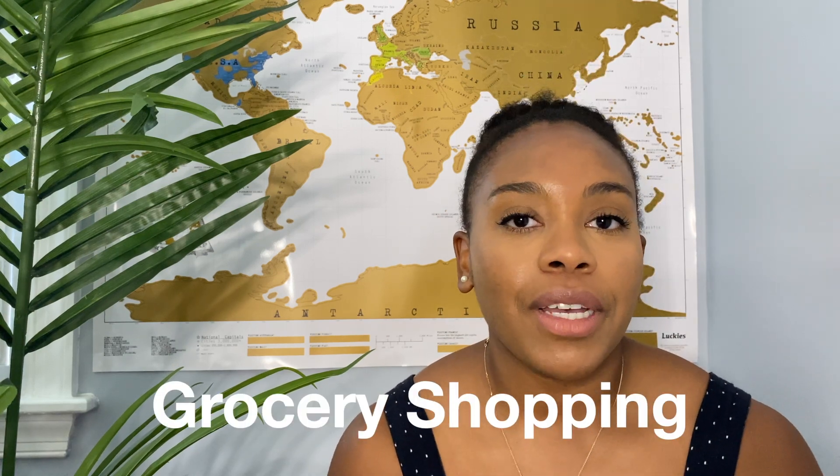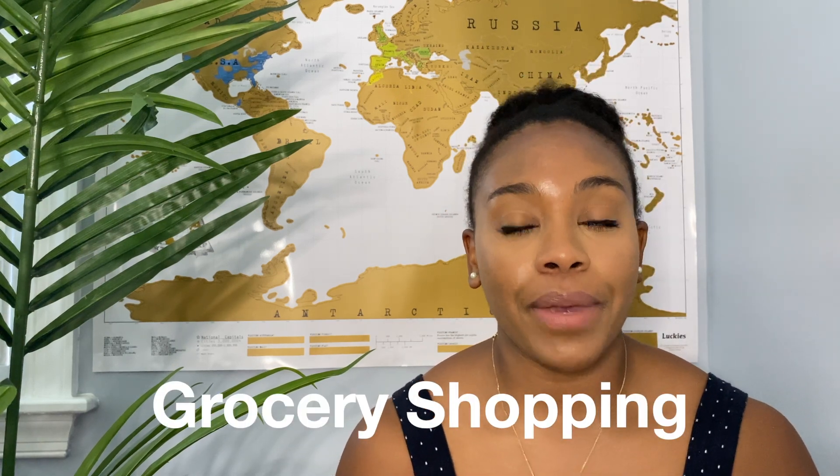One thing I made sure to do right after touchdown in Guatemala was pick up some groceries. I want to share some good places I shopped at on a regular basis. One place I went to a lot was the local market. On top of being a practical place to get everything you need at once, it was also a very rich cultural experience — lots of sights, sounds, and a lot going on.